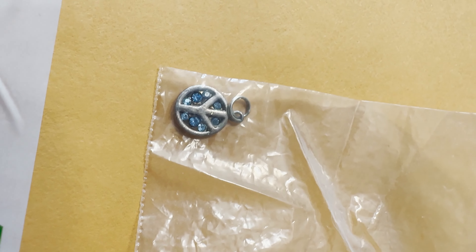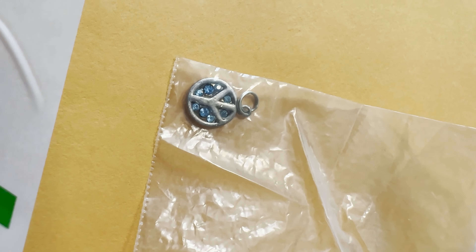Next up is a vintage sterling silver peace sign necklace pendant with little blue stones in it — pretty cool. That sold for $10. I probably bought it for scrap and I think I bought it back in 2016.